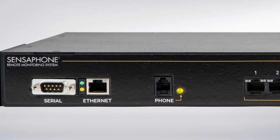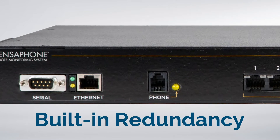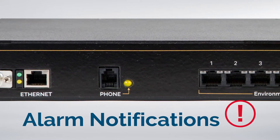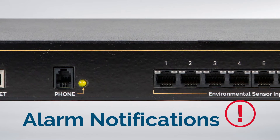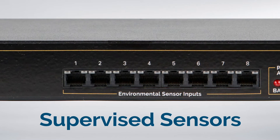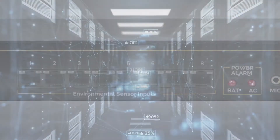The IMS 4000 system has built-in redundancy with both phone line and Ethernet connection, so you'll receive alarm notifications even if your network goes down. The sensors are supervised, so the system sends you an alarm if any sensor fails.